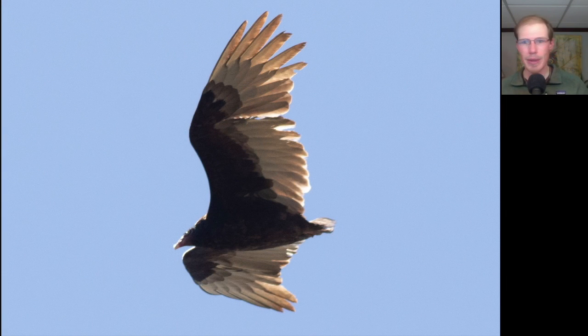Here we have a vulture with a two-toned appearance to the underside, a small head, and a very, very small tail. Is this a black vulture? No — looking at the two-toned plumage and the red head, we know this is a turkey vulture, but it happens to be missing most or all of its tail.